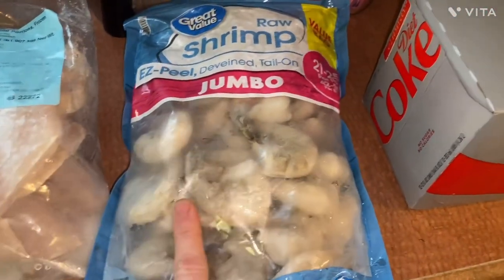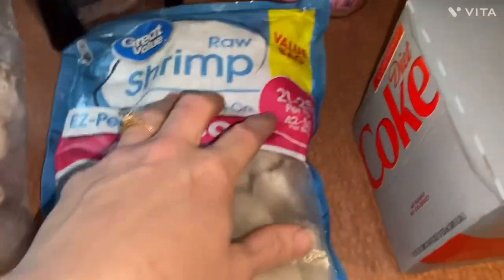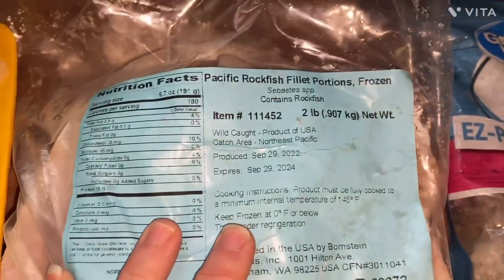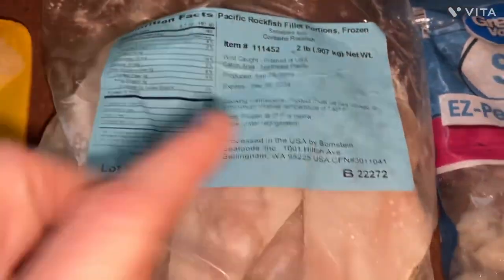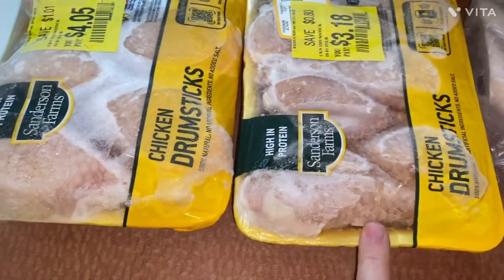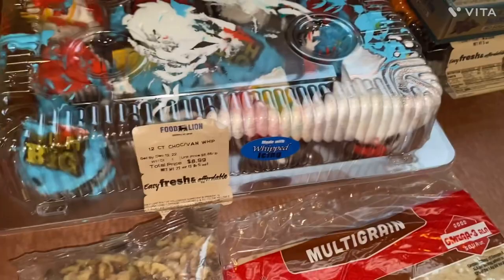Here is a giant two-pound bag of shrimp. We have Pacific rockfish fillet portions — a bag of fish fillets. And we have two packs of chicken drumsticks.